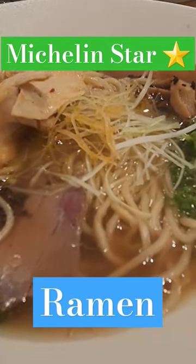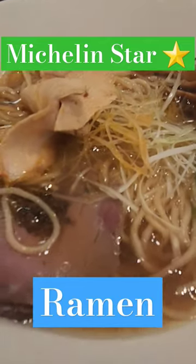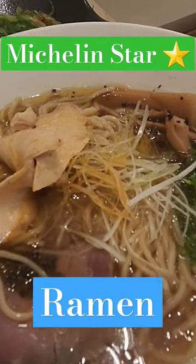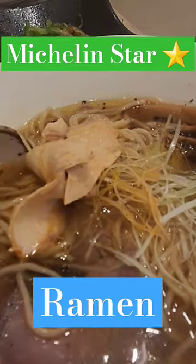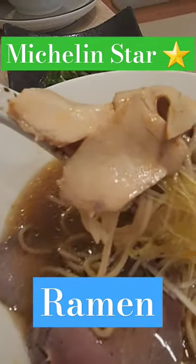Here we are at the award-winning Kanjiki restaurant which came from Tokyo to Dubai, and we're looking at their award-winning miso ramen. It's got beef and I cheated and I added a little bit of chicken here. I'm looking at the spicy chicken ramen here.